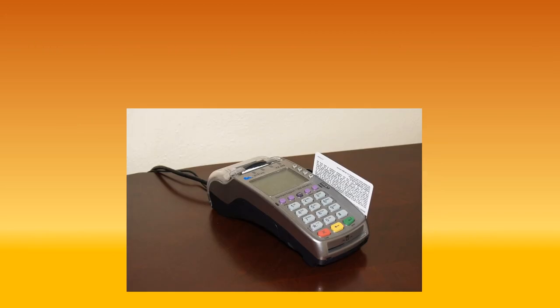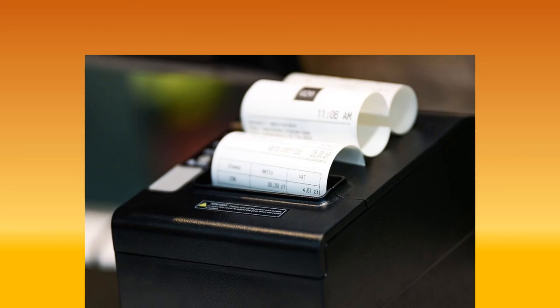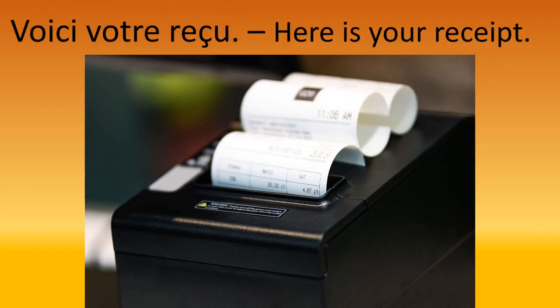I decided to pay by card, so she asked for my card and said: 'Votre carte, s'il vous plaît.' Then she said: 'Voici votre reçu' — here's your receipt. Notice I said 'reçu' because there's a little cedilla under the 'c,' which gives you the 's' sound. Otherwise it would have been 'cu,' which doesn't sound as nice.